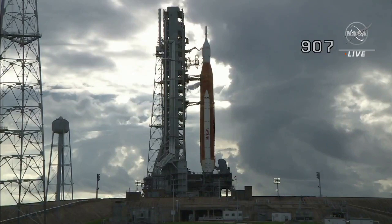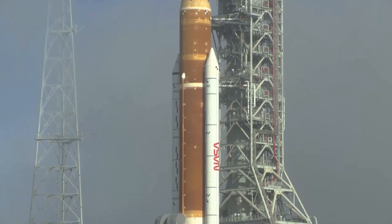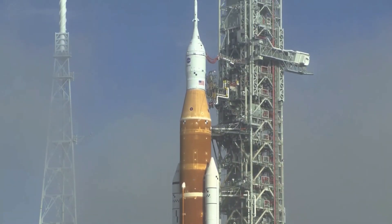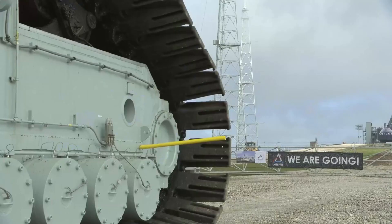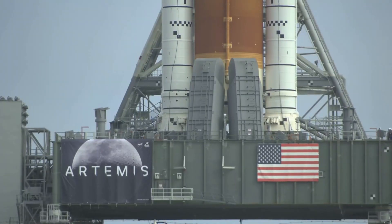Yesterday marked the second launch attempt of Artemis 1. Unfortunately, a few different problems arose that brought the launch to a halt and officially sent the rocket back to the Vehicle Assembly Building. Specifically, a liquid hydrogen leak continues to stop NASA and the Space Launch System's progress. This, among other complications, forced the agency to reconsider launch opportunities.